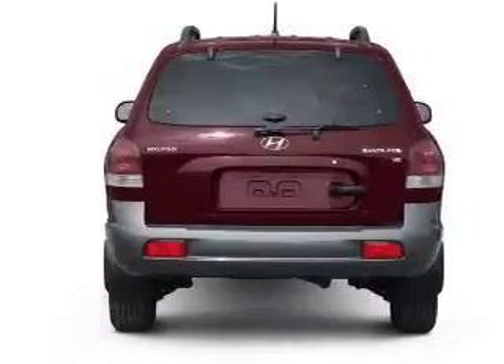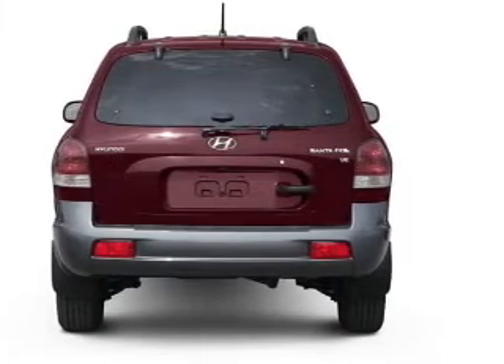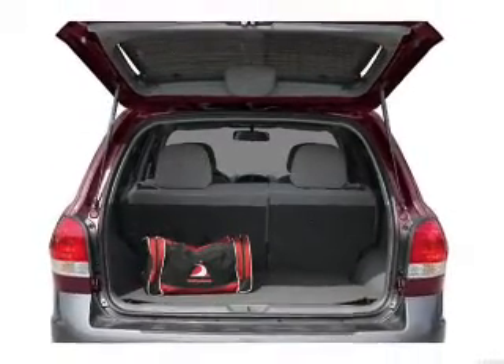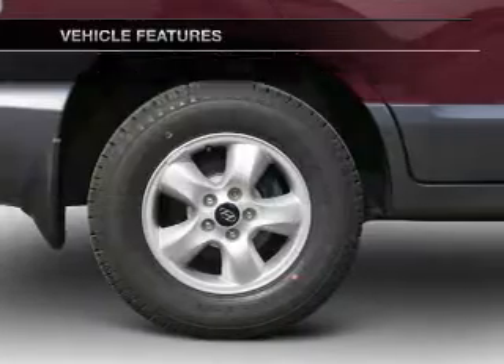With a solid six-cylinder engine that responds smoothly to its automatic transmission, premium wheels give a more luxurious look. Treat yourself to a premium sound system. The anti-lock braking system will keep you safe on the road. Plus, enjoy these notable features that are included in this vehicle.